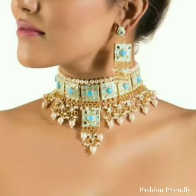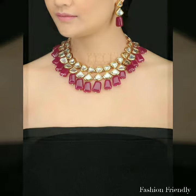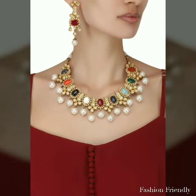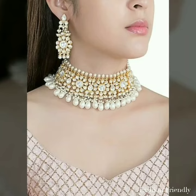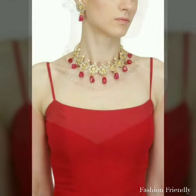So you can see in this video there are many different pattern necklaces and earrings collections. You are looking at the necklace in a choker pattern, in a heavy pattern, in a kind of kundan work, in a moti work, in a clean colored stone work — these are different patterns.